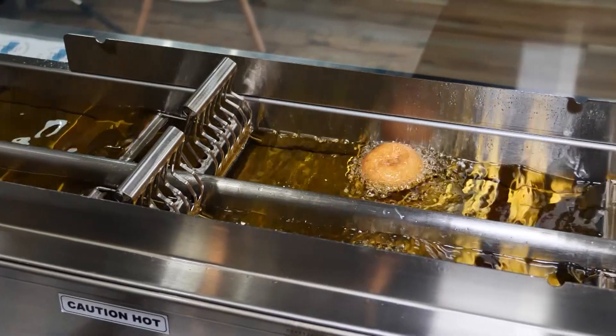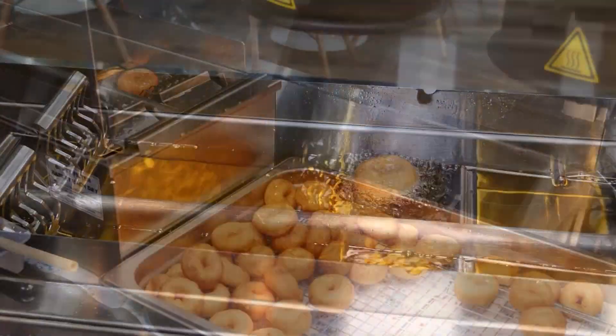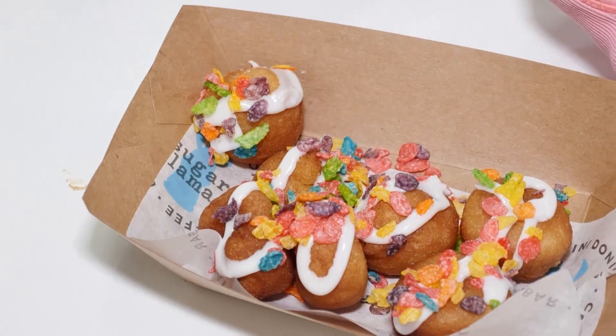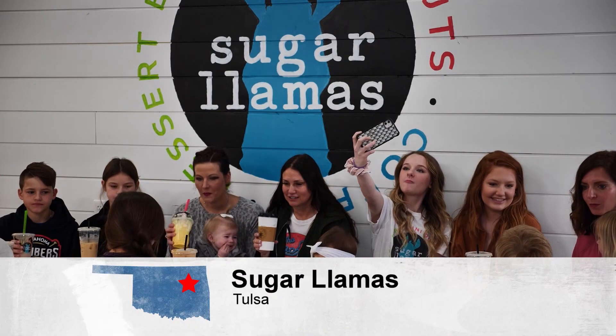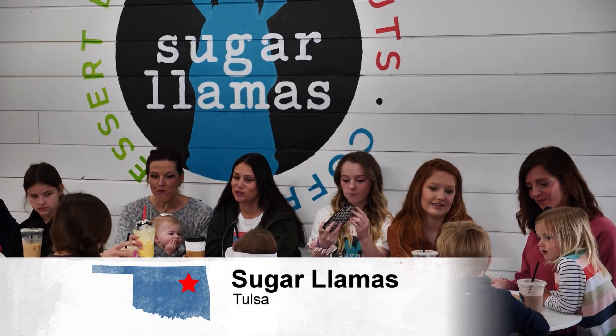After you spend some time at the Gilcrease, it may be time for a sweet treat — and we've got a place in Tulsa you've just gotta try. Julie Chen takes us to Sugar Llamas. Fresh, warm, mouth-watering mini donuts — need we say more? The donuts are just so good, and just like the hot donuts they're known for, Sugar Llamas has quickly become one of the hottest spots in South Tulsa.